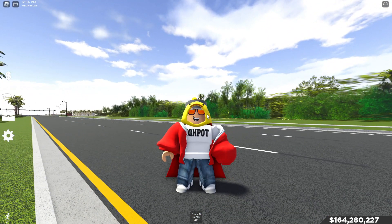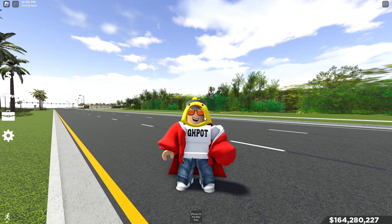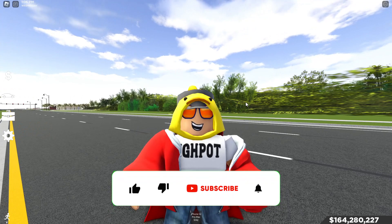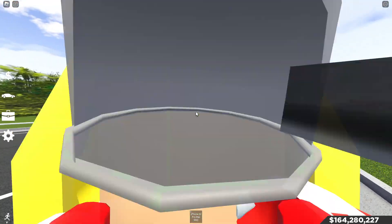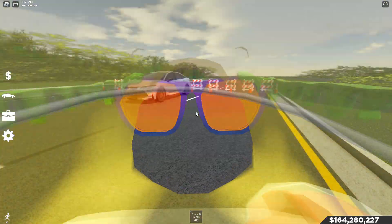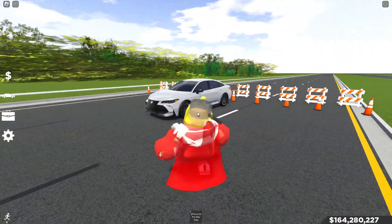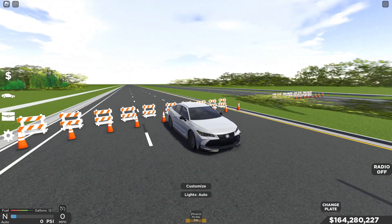I've got a Roblox group with Roblox merch if you're interested. I also have a Discord where you can suggest car builds, car reviews, drag races, or anything car-related. All links are in the description below. My name is Hypo — I do car reviews and car things. If you like this video, hit the like button, subscribe, and hit that bell notification. But yeah, let's get into the Avalon TRD.